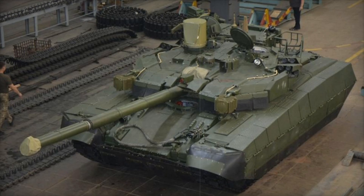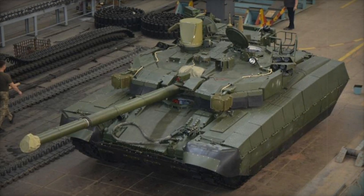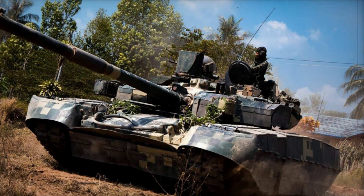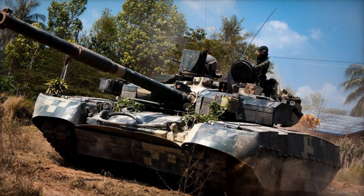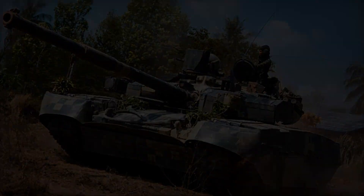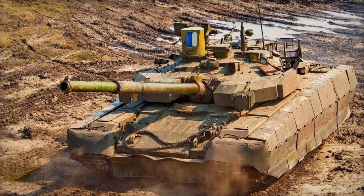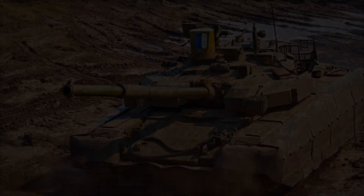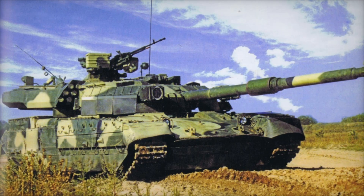Thailand was the first country to purchase this model, and thanks to this, the Oplot gained recognition on the international stage. Interest in the tank from both a military-technical and economic perspective is a sign that Ukrainian technology is in demand worldwide. The tank has been praised for its high-tech features and powerful armor, which were decisive factors for countries interested in acquiring quality military equipment.